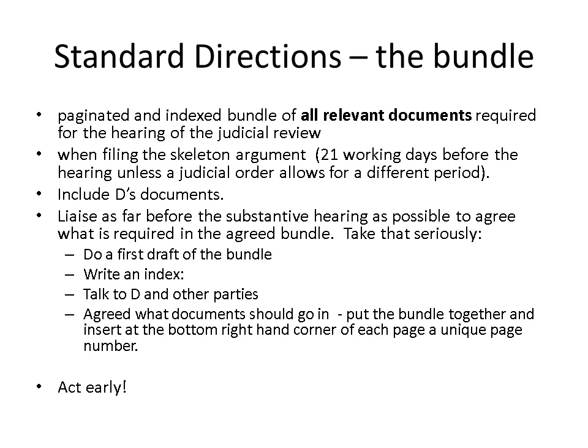The next step is to write an index — this is not your final index. Have a column saying what document number the document has, then a next column with a description of what the document is: who it's from, who it's to, and a short summary of the subject matter. That doesn't mean going into any great detail, just saying what roughly it's about so people can identify the document. Don't use that column to try and argue things.